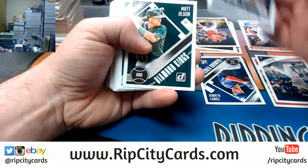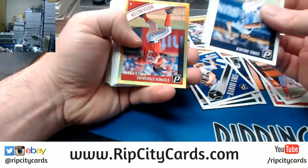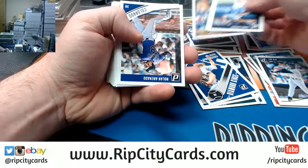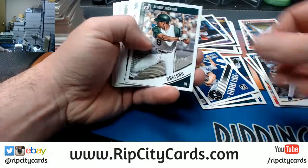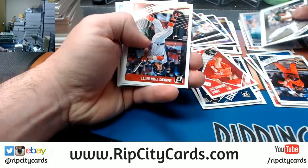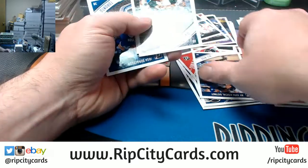Dominator Mookie Betts to 349. Mondo's a variation. Piscotti to 99, press proof. The Bellinger's a variation. The Kidd's a variation. The Smiles' a variation. The Marcus Linn Betts is a variation. 12th Judicial is a variation.